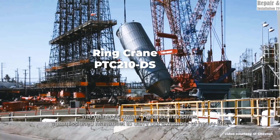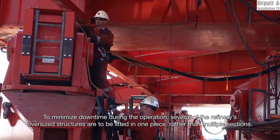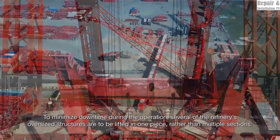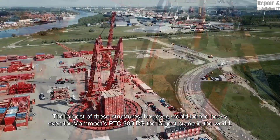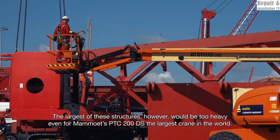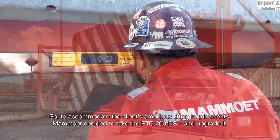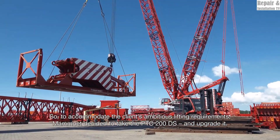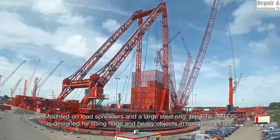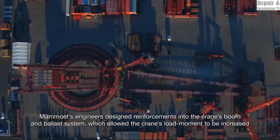MAMOWIT's PTC Platform Twin Ring Crane series represents the pinnacle of heavy lifting technology, with both the PTC200 DS and PTC210 DS standing as industry powerhouses. These cranes are designed to handle extreme loads in complex industrial and infrastructure projects, such as oil and gas refineries, nuclear power plants, and offshore platform construction. While both models share similarities, key differences in capacity, reach, and efficiency make them suitable for distinct applications.